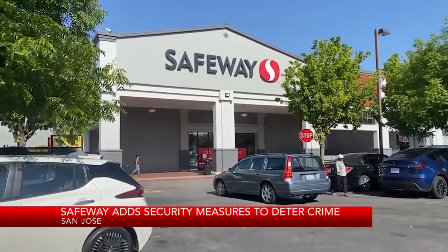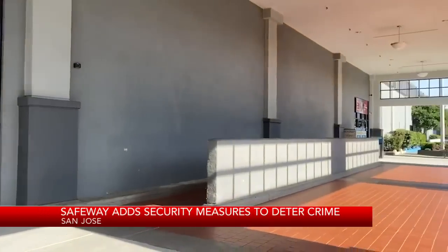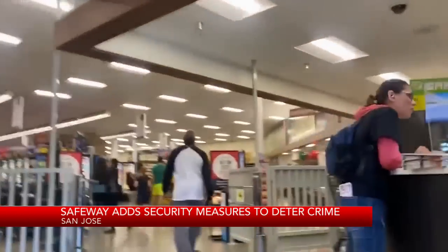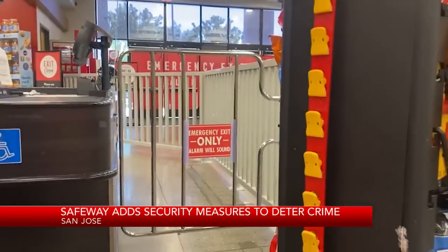Here at the Safeway on Almaden Expressway in San Jose, there is just one way to get in and out of the store. Inside, a security gate is in place with a warning alarm if the gate is pushed. Over at the registers, there are gates at every checkout line.